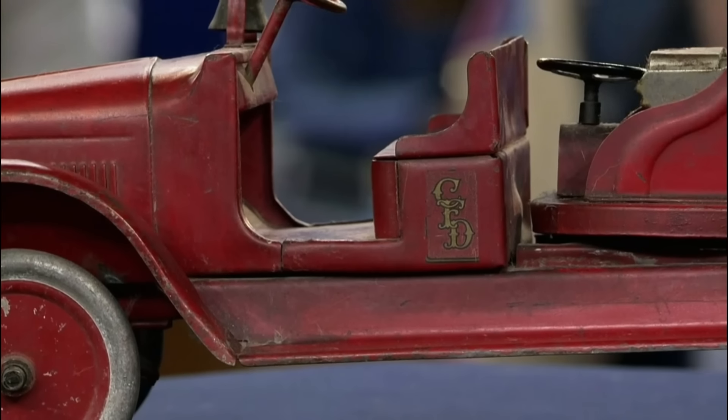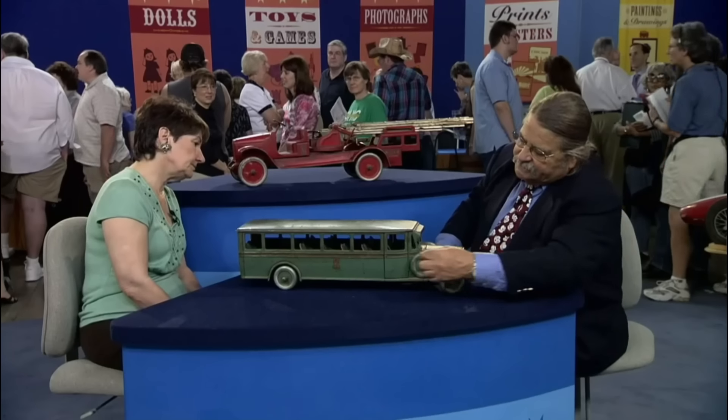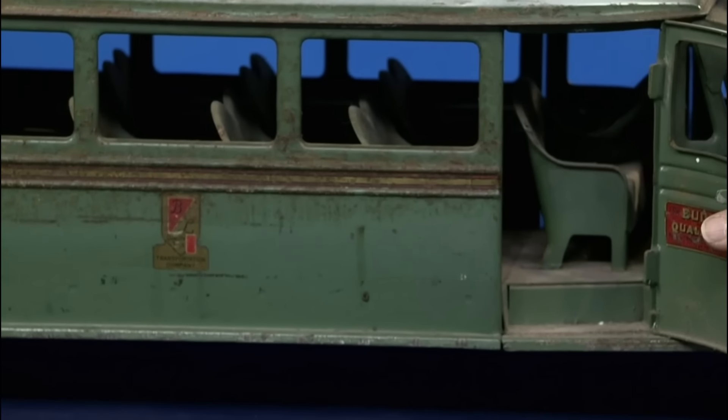The bus model, being rarer, also retains its original decals and maker's mark. This one is a little below average, probably in the $3,000 to $4,000 range.